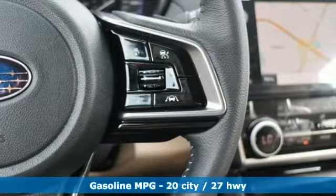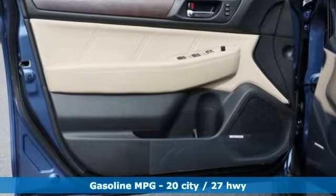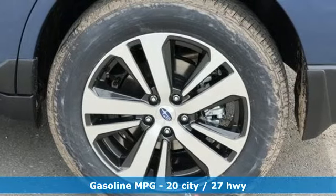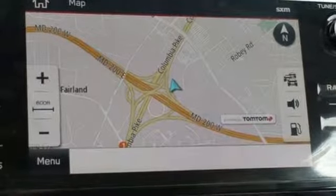Streaming audio, power heated mirrors, dual zone climate control, auto dimming rear view mirror, doors and push button start proximity key.